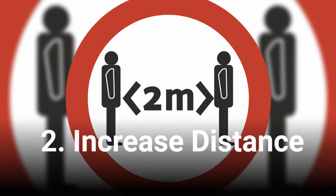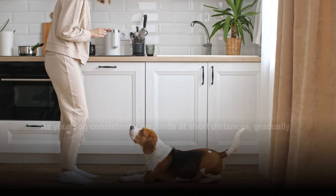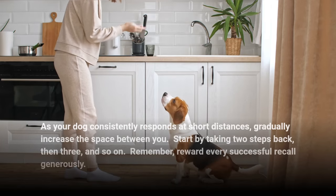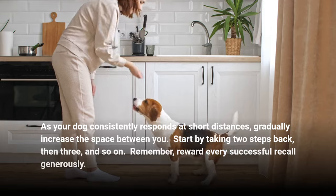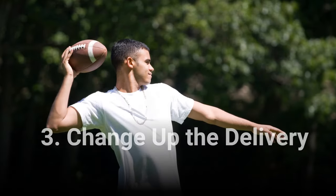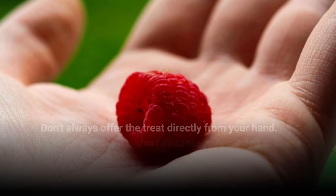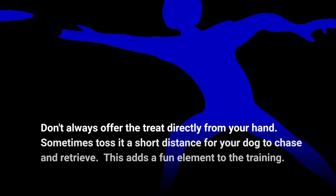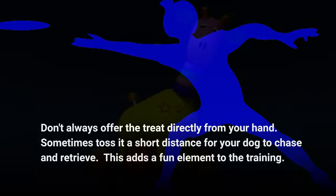Increase distance. As your dog consistently responds at short distances, gradually increase the space between you. Start by taking two steps back, then three, and so on. Remember, reward every successful recall generously. Also, change up the delivery — don't always offer the treat directly from your hand. Sometimes toss it a short distance for your dog to chase and retrieve. This adds a fun element to the training.